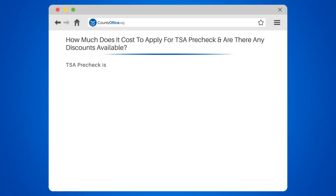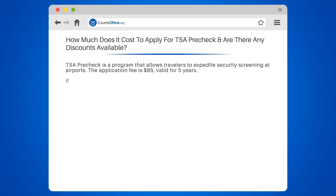How much does it cost to apply for TSA PreCheck, and are there any discounts available? TSA PreCheck is a program that allows travelers to expedite security screening at airports.